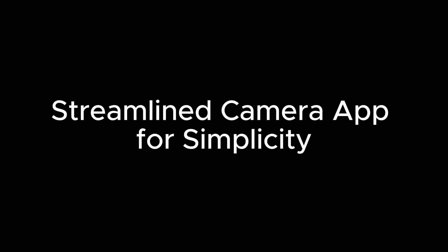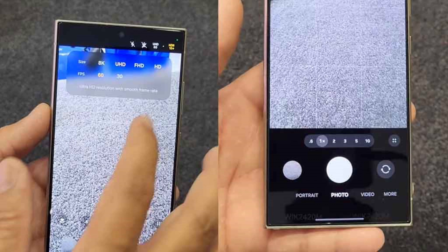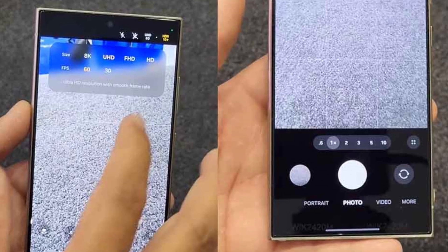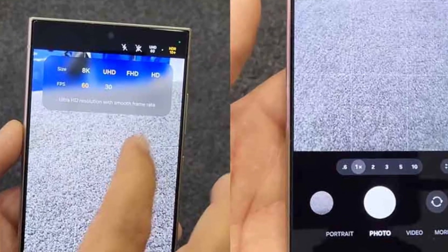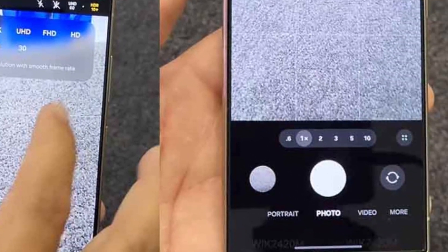The updated camera app has been thoughtfully redesigned, with controls repositioned near the bottom of the screen, making it perfect for one-handed use. Capturing those memorable moments on larger devices has never been simpler or more enjoyable.